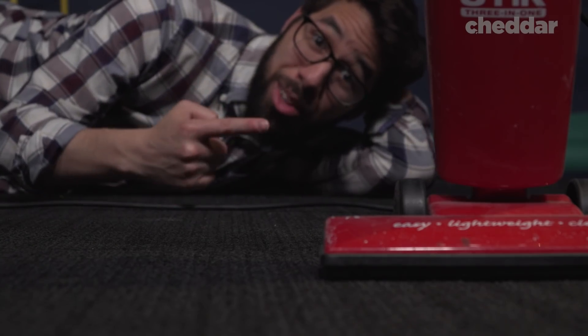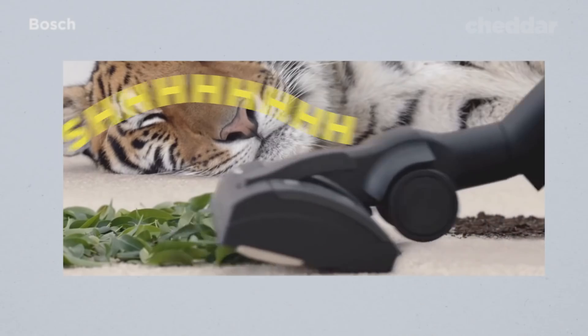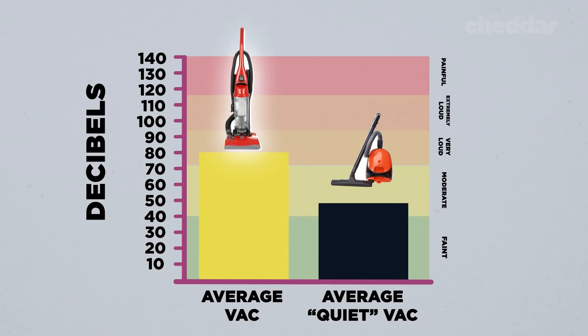What if I told you that vacuum cleaners didn't have to be so loud? The technology to create quieter vacuum cleaners exists, but we don't always use that technology. Many vacuums are still extremely loud, and surprisingly, that's on purpose.